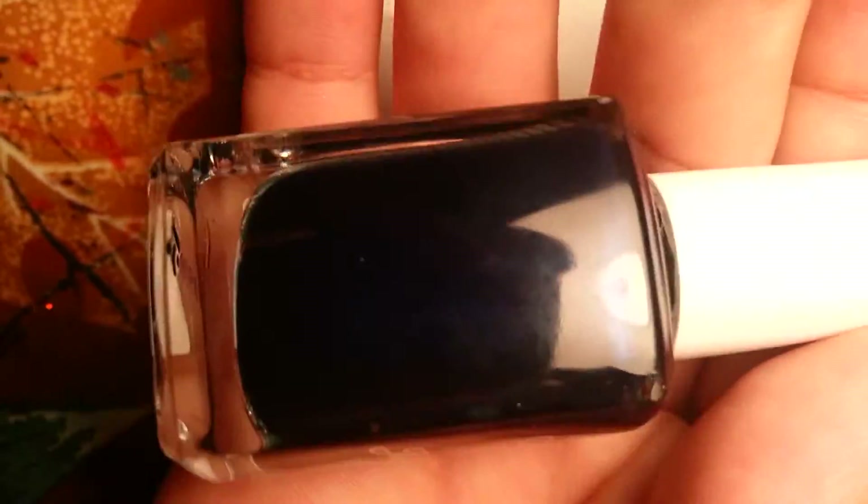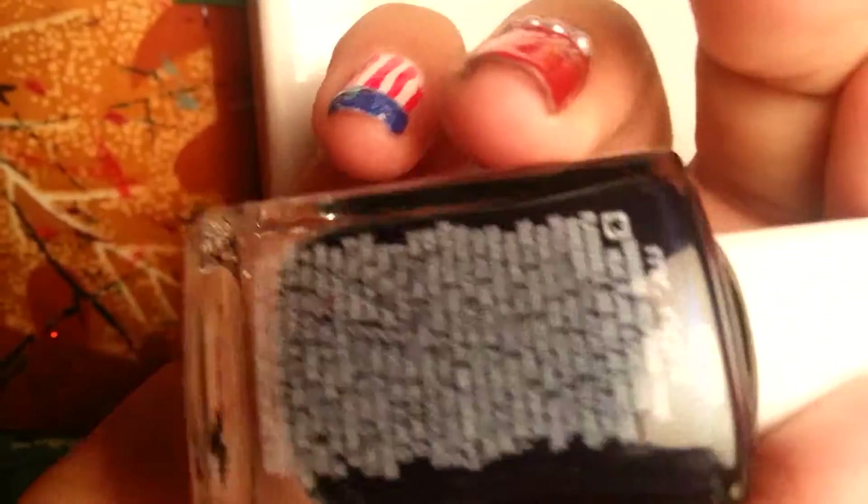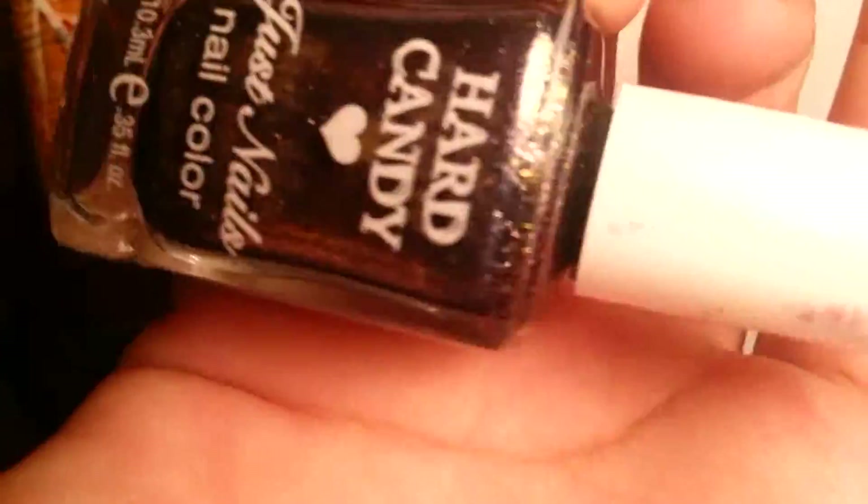This one is more like a dark blue. And this is called Mr. Right from Hard Candy. And this one is Mr. Wrong — more like a grayish color, also by Hard Candy.